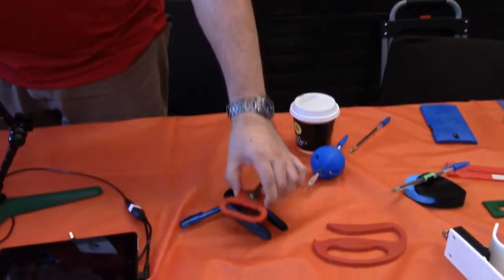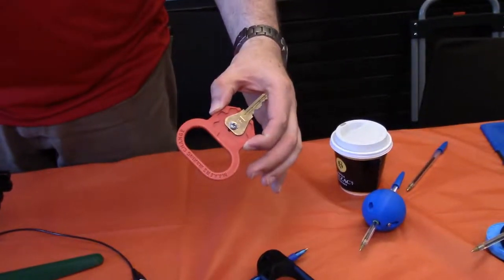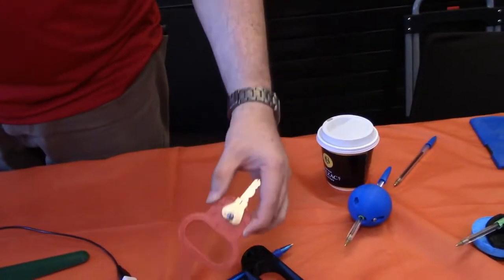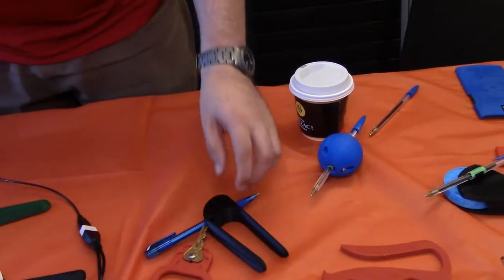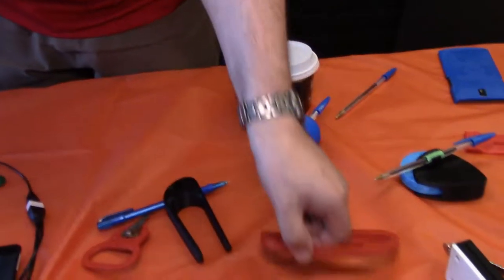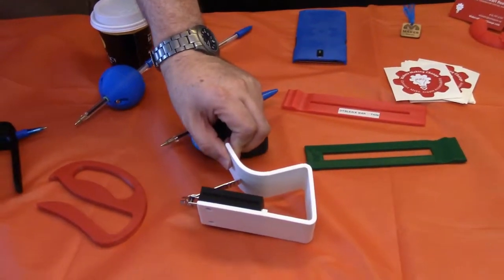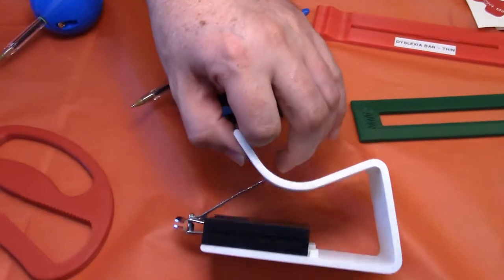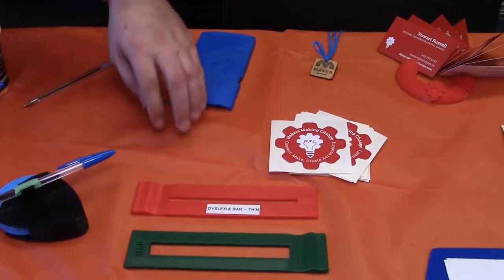But we've got some really simple things as well, like our key turner — a very simple thing to 3D print. We've got various other pen grips, bottle opener, a clicking ruler, a one-handed nail clipper, and various reading aids, reading grills.